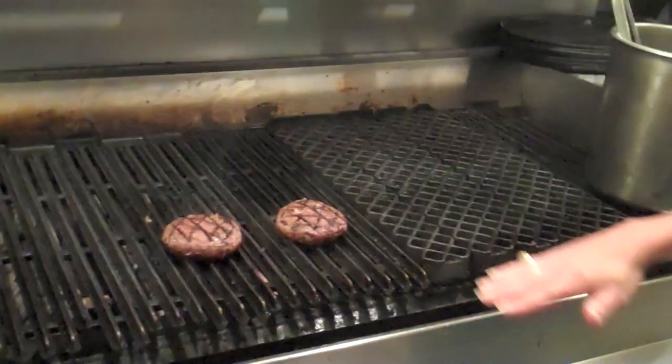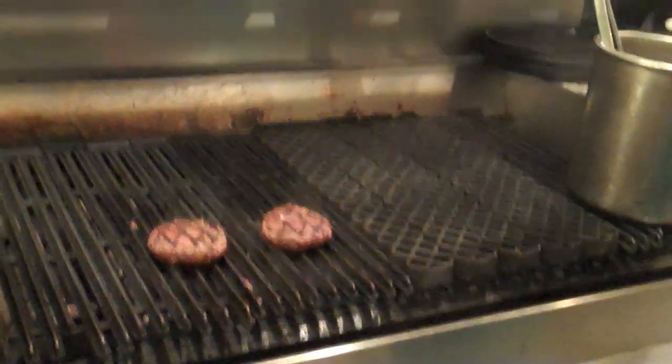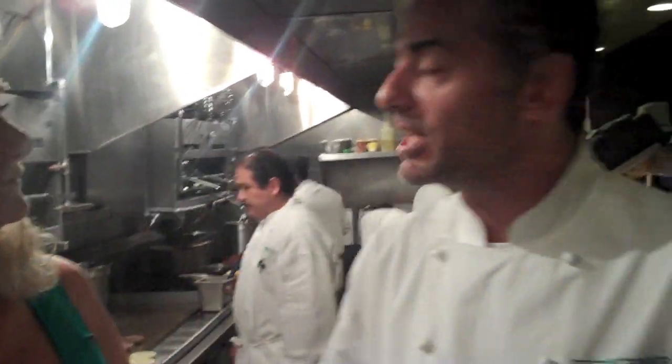We're going to go through three different kinds of burgers and prepare them together. They're cooking on a broiler — it's a gas grill. You grind the meat twice a day: right before the lunch shift and right before the dinner shift. You buy whole chuck rolls, cut them, and grind them fresh, so you're getting the freshest possible burger you can get.